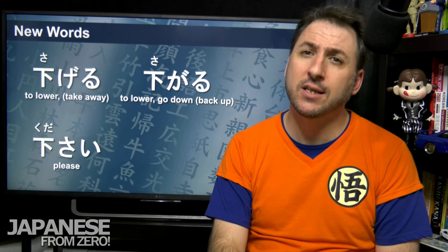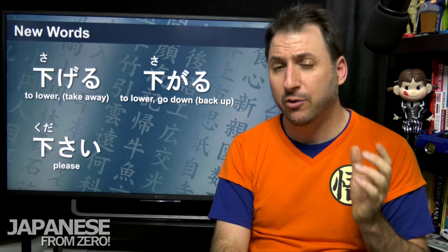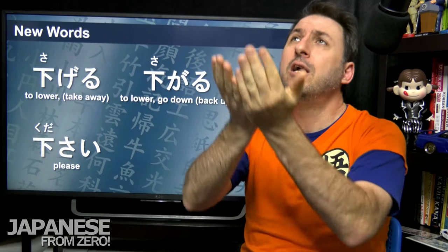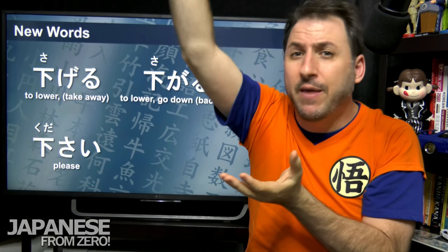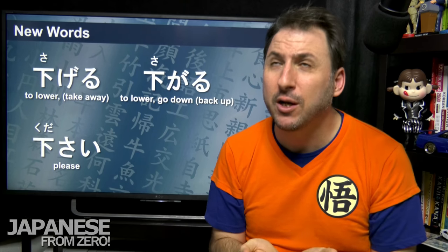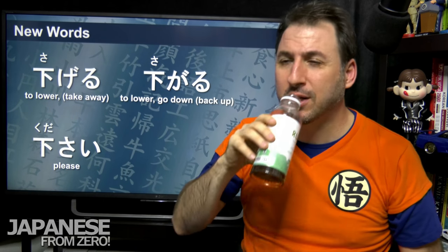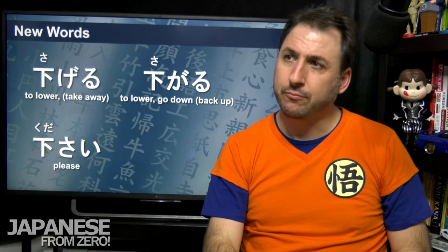Now kudasai — we probably already know this word, but often Japanese won't write the kanji for it; they'll write it in hiragana. This is where it comes from: when you say kudasai, you're asking someone to give it to you from a higher position. They are higher than you because you're the one who needs it. It's kudasai — give to me. Whereas ageru means to give to someone — you're giving it up to them. Agemasu — I will give it to you.